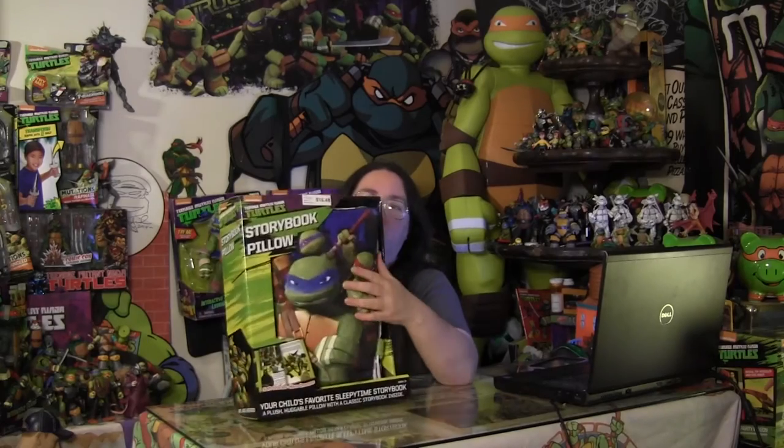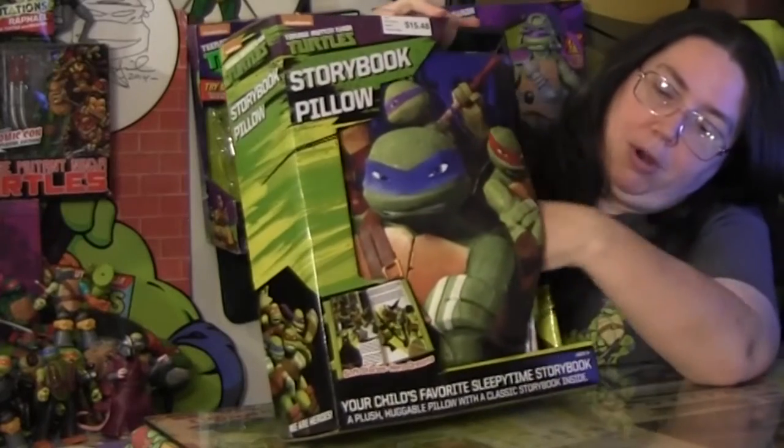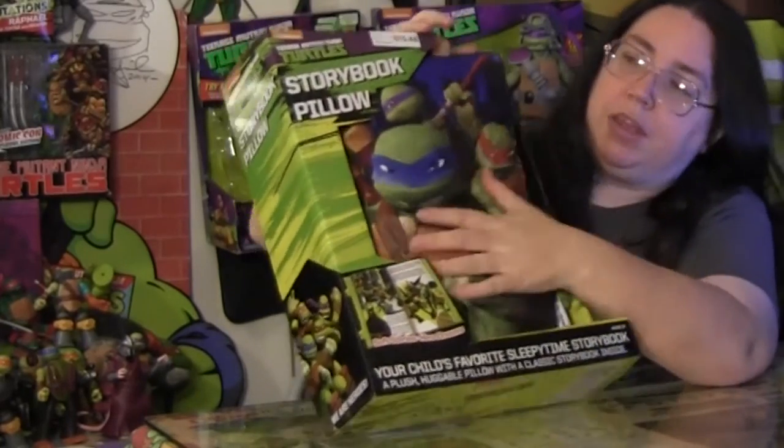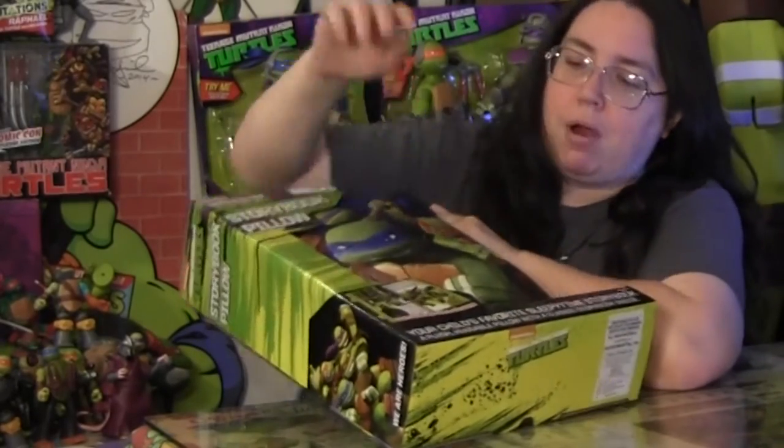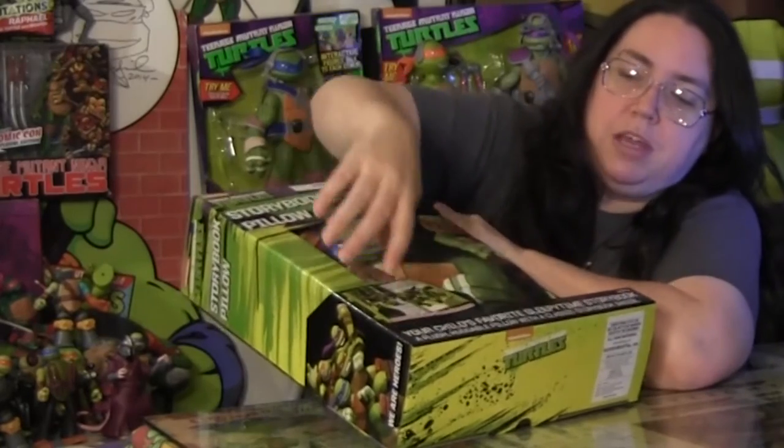But first, of course, I'm going to show the box. You can see the book and actually feel it right there. On the front, it says that it is a storybook pillow, has the price, and shows a picture of the inside.